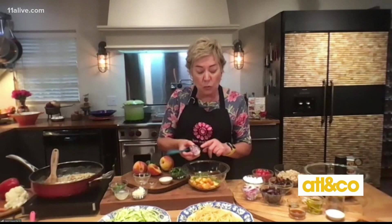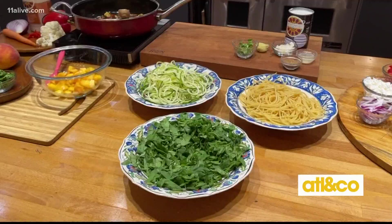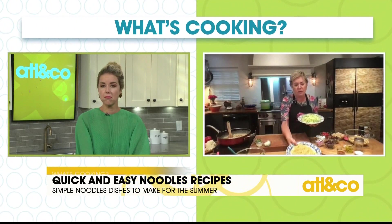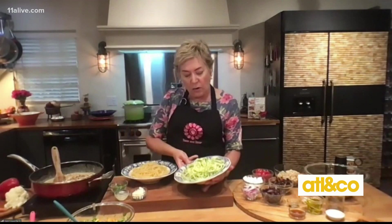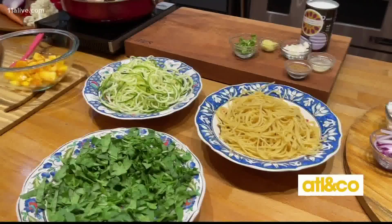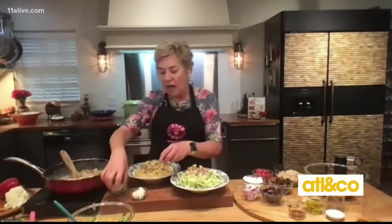Last but not least, I have a little cilantro that I chopped. Now I like long noodles for this. You can either use zoodles like I have right here — zucchini noodles, squash noodles, sweet potato noodles — or I also like whole wheat long pasta. So in order to serve it up, all I have to do is put my sauce right on it. And then last but not least, I'm going to finish it off with some unsweetened coconut flakes and a little bit more cilantro.